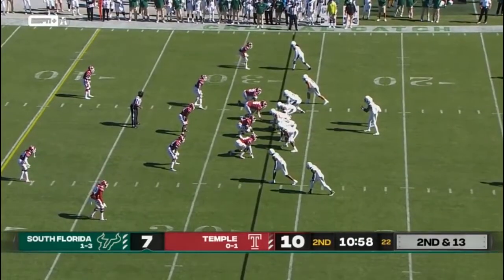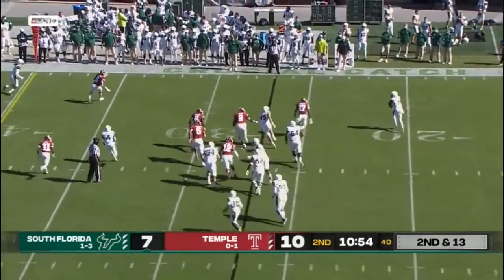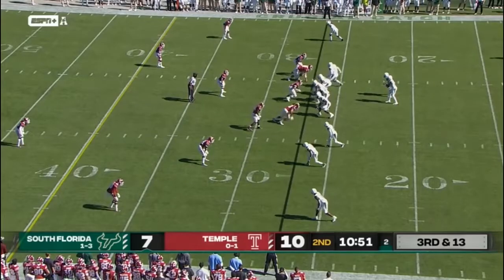It was a key — graduate — that's exactly what he did for Temple and is performing very well. Here's McLeod, second and 13, rolling right with pressure coming. McLeod with four wide receivers in the package for USF.